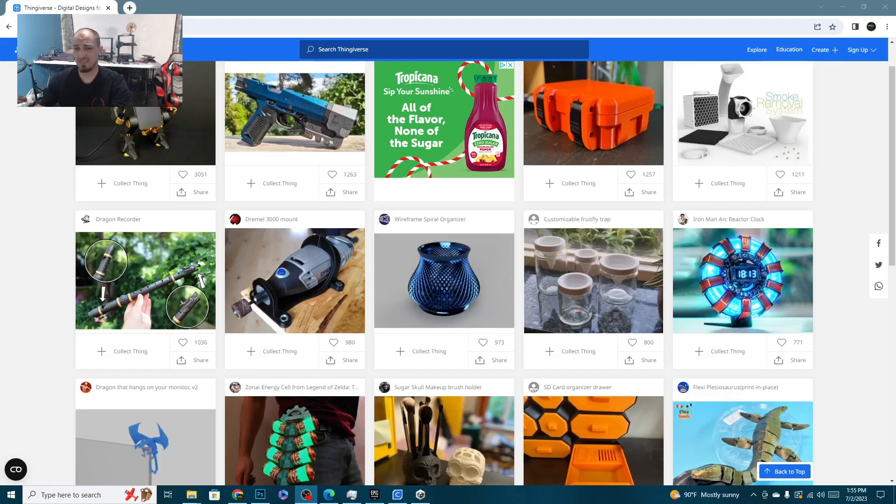Hey folks, Techniverse here, and today we're going to talk about one of my favorite 3D printing websites, Thingiverse. Before we get into it, I need you to reduce your Z offset on that subscribe button down below and give that notification bell a good first layer squish. That way you can get notified every time we post a new video. That being said, let's jump right into why we're here.